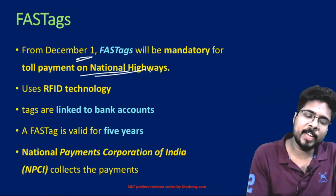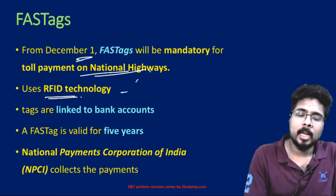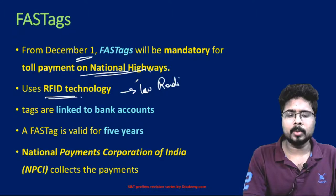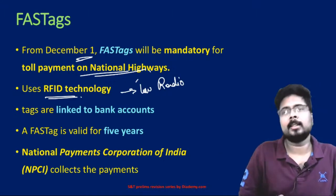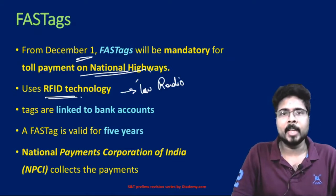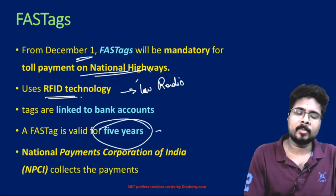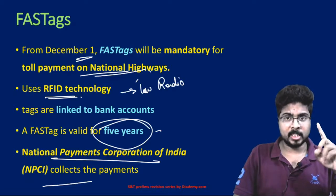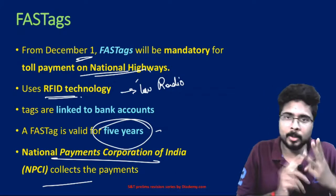FasTags use radio frequency identification technology — RFID technology. Low frequency radio waves are transmitted, they hit the target and are received back, and using that data the authorities collect money directly from the customer's bank account. A FasTag is valid for five years and is implemented by the National Payment Corporation of India, NPCI.